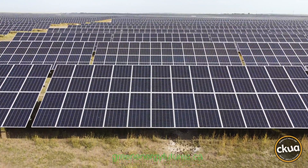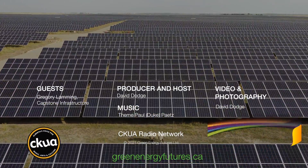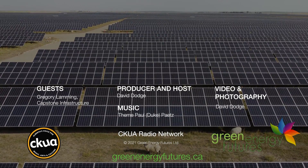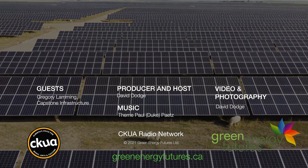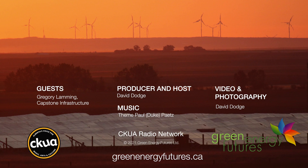Not all solar projects are built this way, but here the largest solar project in Canada is working symbiotically with farming. Check out the solar farm and the sheep in our video at greenenergyfutures.ca. For Green Energy Futures, I'm David Dodge.